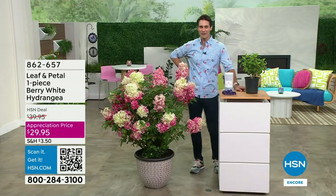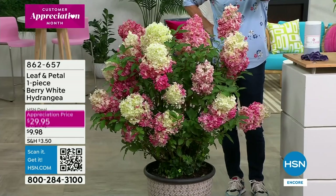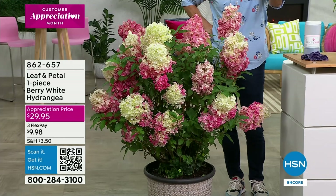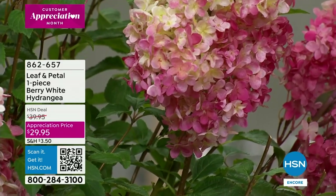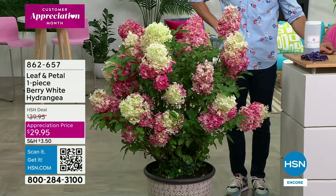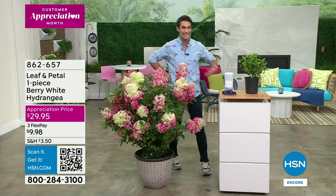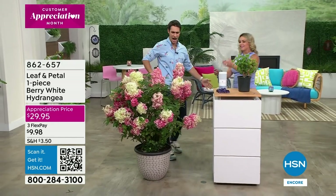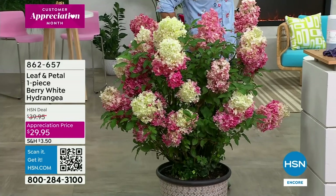Look how beautiful this is — the color and depth. This is from Leaf and Petal, our only brand that we go to for beautiful blooms and foliage to bring that life. I love the name — it's called the Berry White Hydrangea. See that beautiful conical shape. Our appreciation price is $29.95. Professional gardener and landscape artist Carrie Mobley is here. Hydrangeas are my absolute favorite flower, and I have seen all kinds over my years as a landscape designer.